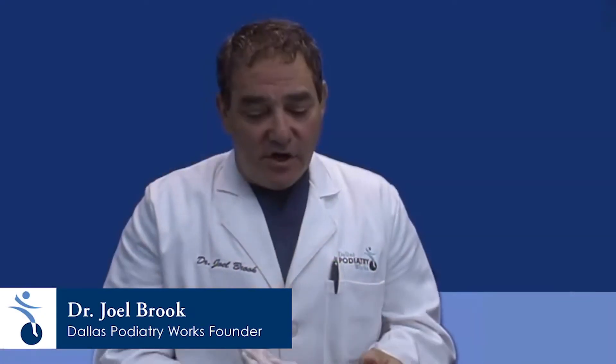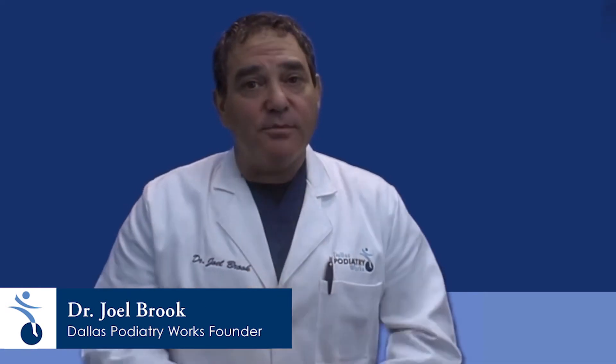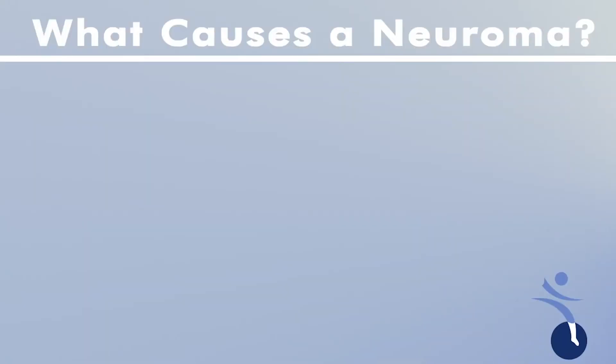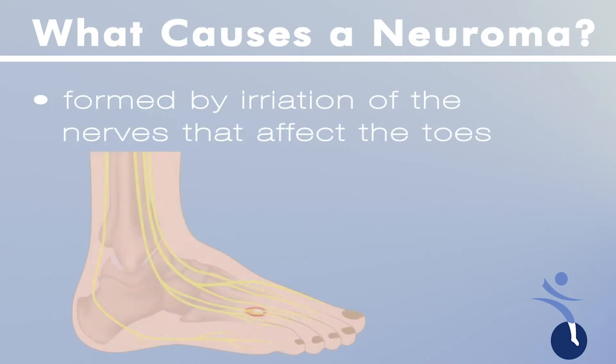A neuroma typically occurs with the nerve that goes in between the third and the fourth metatarsal bone. Neuromas are formed by irritation of the nerves affecting the toes. The nerves run in small anatomic spaces so they are easily irritated.